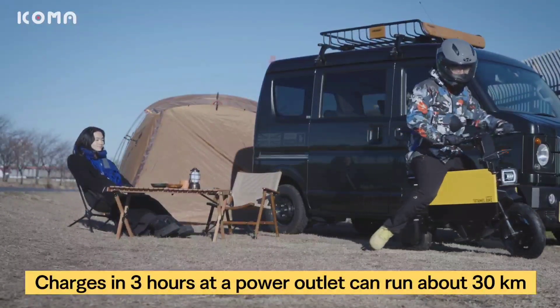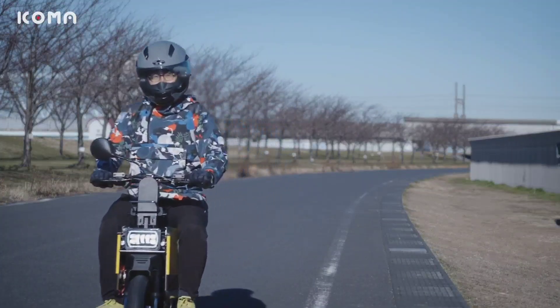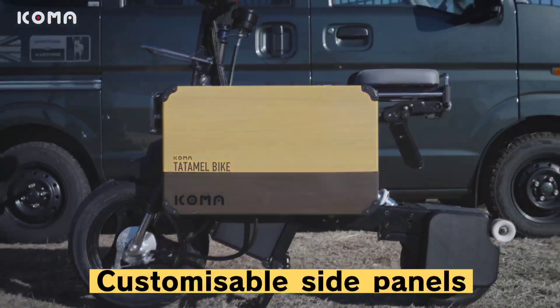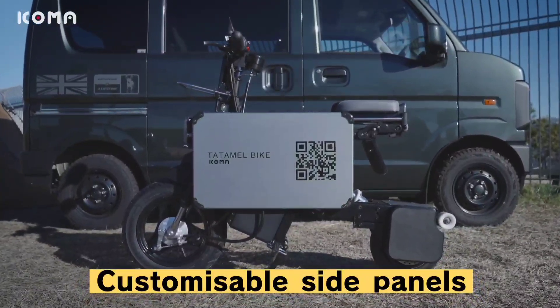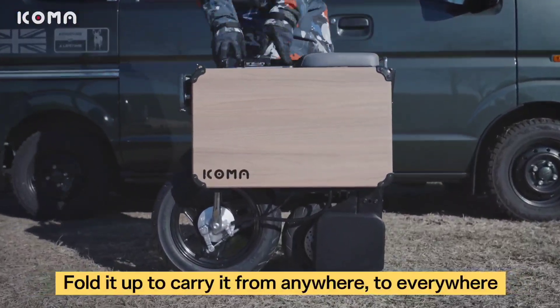With a top speed of 25 miles per hour and a range of around 19 miles per charge, the Tatamel Bike effortlessly tackles the demands of city travel. What truly sets the Tatamel Bike apart is its remarkable design, which allows it to fold into a compact, briefcase-like shape.